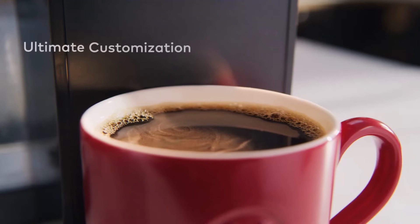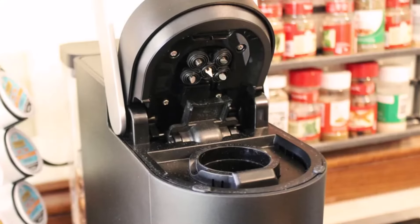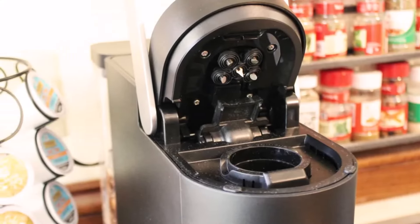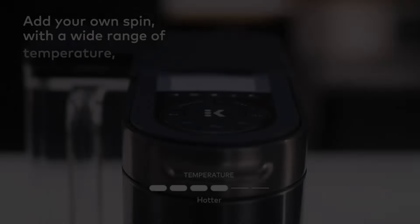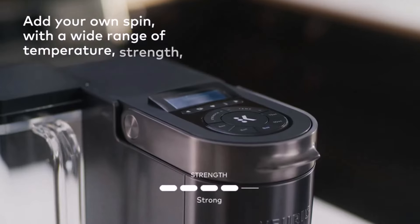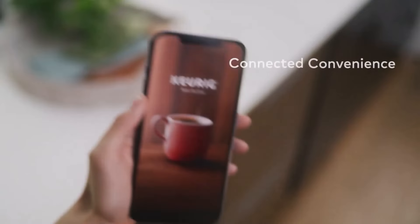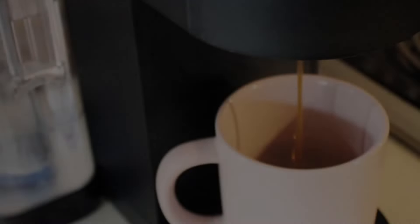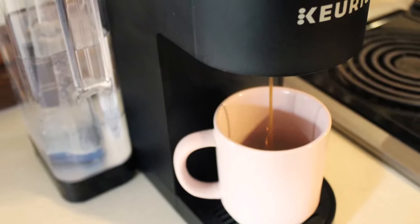The intuitive digital screen and large 66-ounce water tank make it user-friendly, though the BrewID function works best with Wi-Fi. While most reviews praise its versatility and ease of use, some mention frequent water refills and a less durable plastic design. It's a solid choice for those who prefer black coffee and want a smart, affordable option.